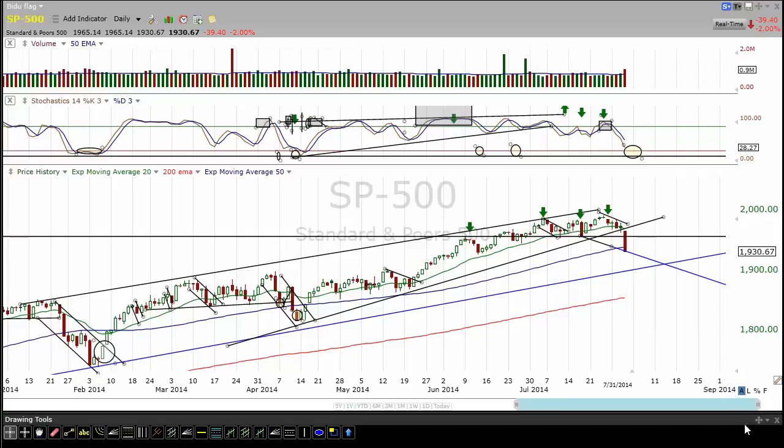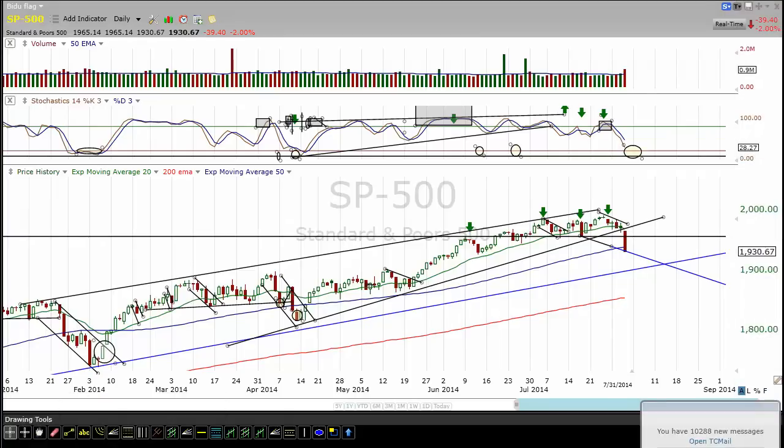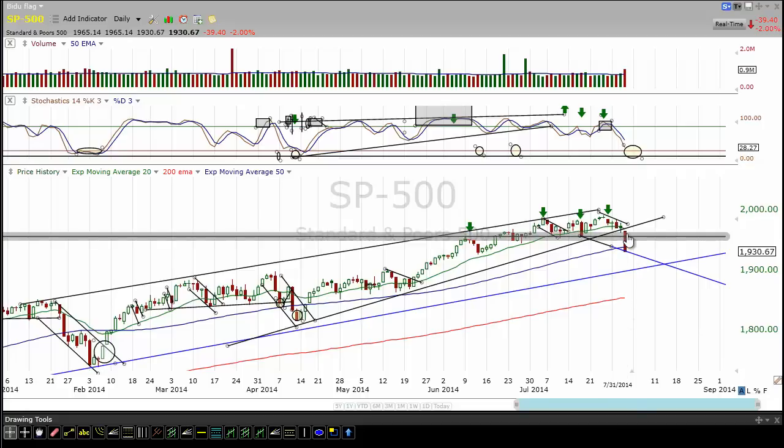Hey everyone, this is DayTrader Rockstar and this is the Market Radar for Friday, August 1st, the last day of the week. What a Thursday it was — we had a 300-plus downside move on the Dow. Big move down, you can see it here on the daily chart, the big candlestick.